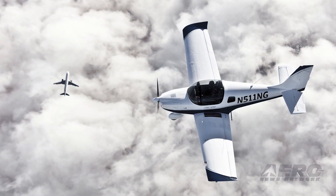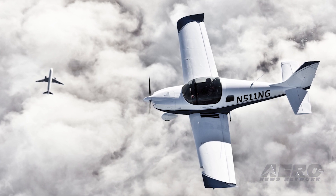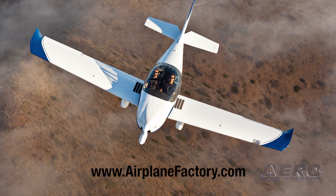The Sling NGT is now available and fully equipped for serious IFR and cross-country flight training for just over two hundred thousand dollars. For more information about the Sling NGT, check out AirplaneFactory.com.